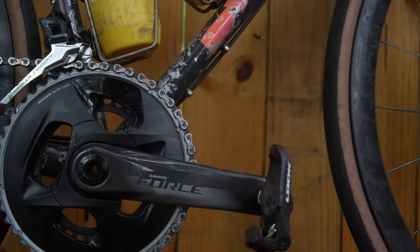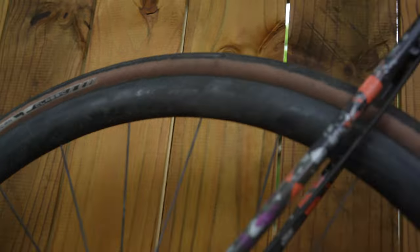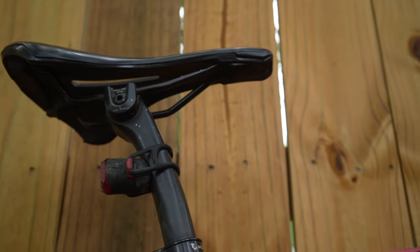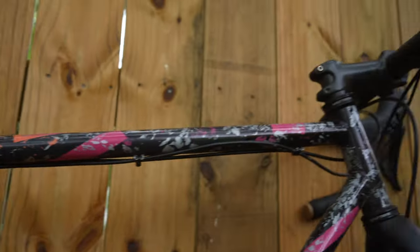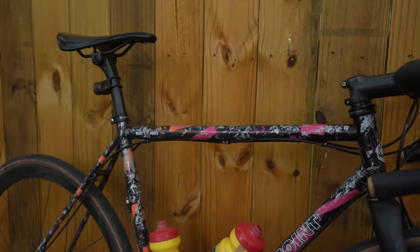Look Keo pedals. Currently running American Classic Timekeeper tires. Also a Specialized seatpost and saddle. And it's a pretty fantastic little road bike, I must say.